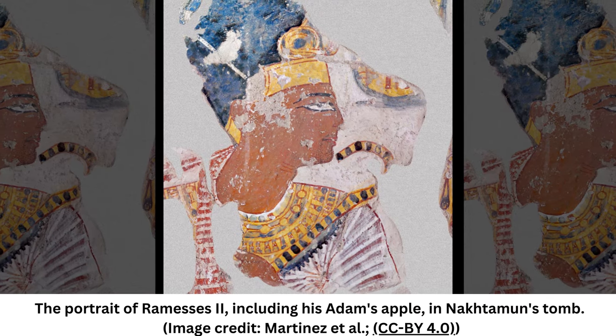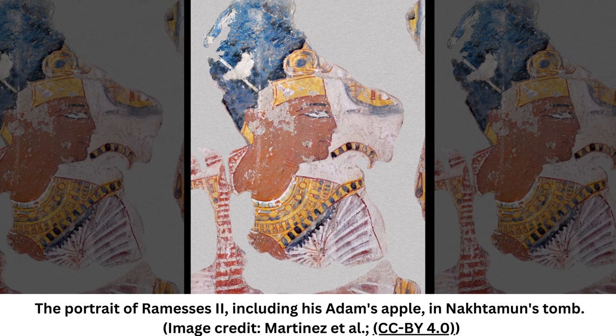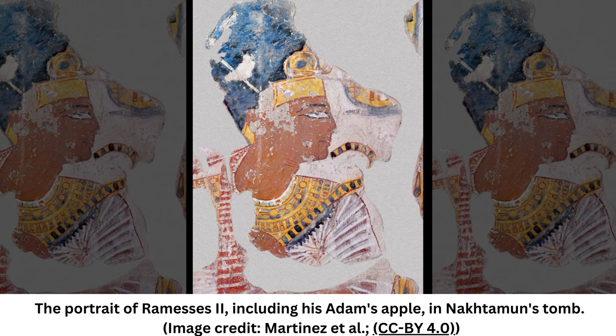A new x-ray analysis of a 3,000-year-old painting of Egyptian pharaoh Ramses II has revealed what archaeologists suspect are strange touch-ups made to the artwork over years. The painting of the pharaoh Ramses II, who reigned circa 1279 BC to 1213 BC, is in the tomb of an official named Noctimon, who was buried near Thebes, modern-day Luxor.